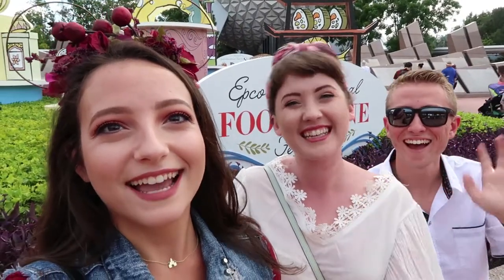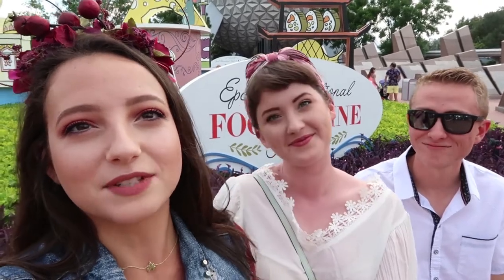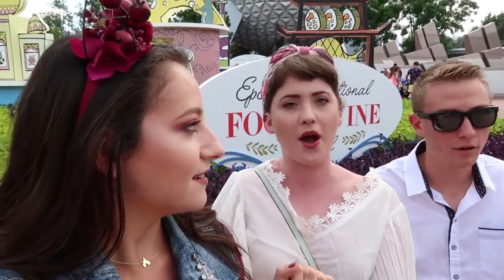Hello humans! We are here in Epcot. I'm with Emily and Tyler and we are going to check out some of the Food and Wine Festival. We're going to show you guys everything they have to offer here — well, most of it at least. And we're super excited. Are you hungry? Oh my gosh, so hungry. I'm ready.